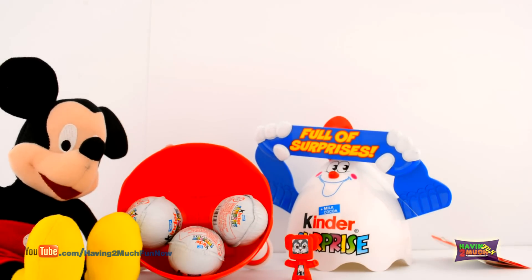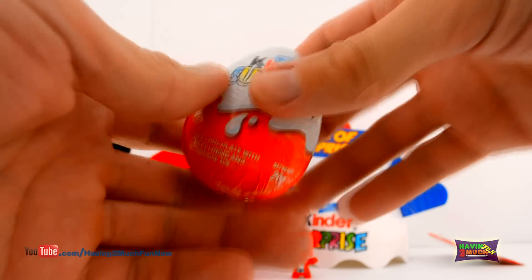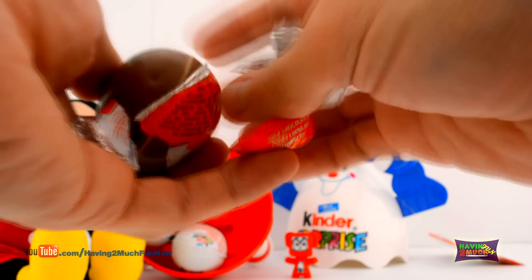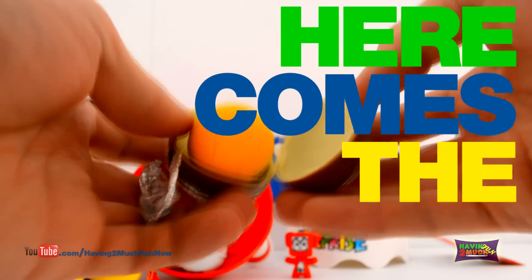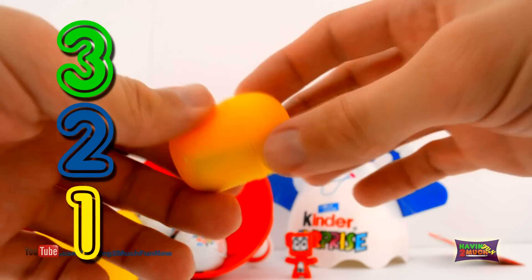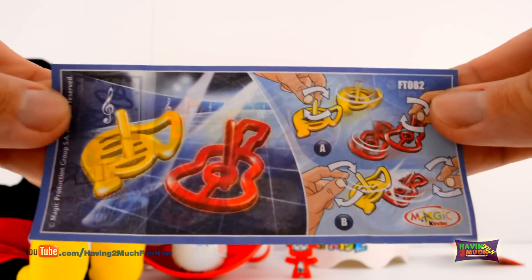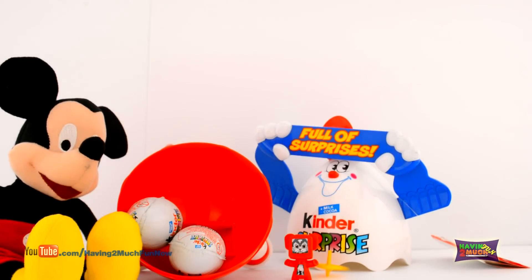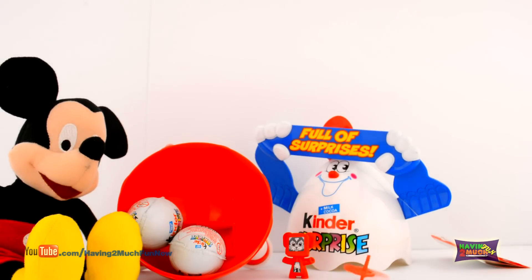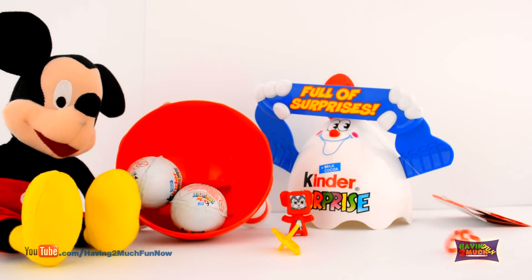Next up, let's try another Kinder Surprise Egg! Here comes the surprise! 3, 2, 1! It's Musical Note Spinning Tops! Woah, they spin fast! Watch out when they collide! Comment below if you know what this Musical Symbol is called!